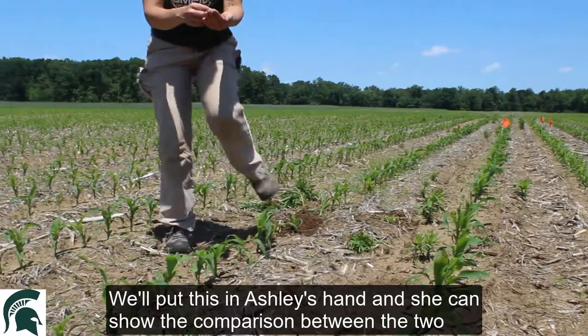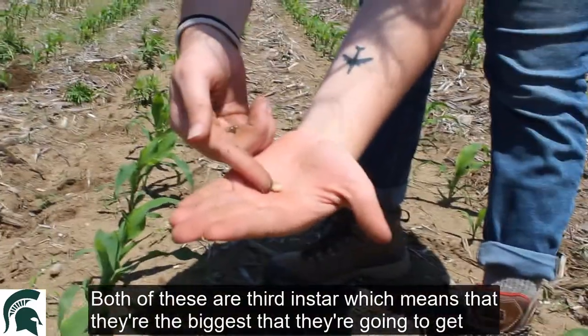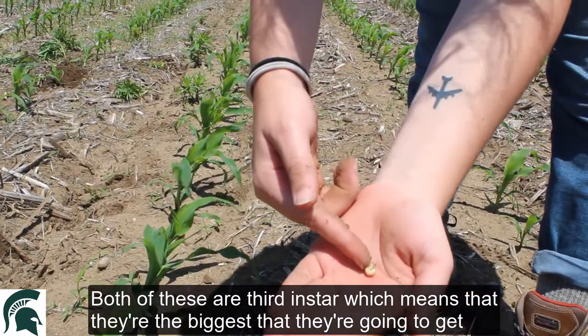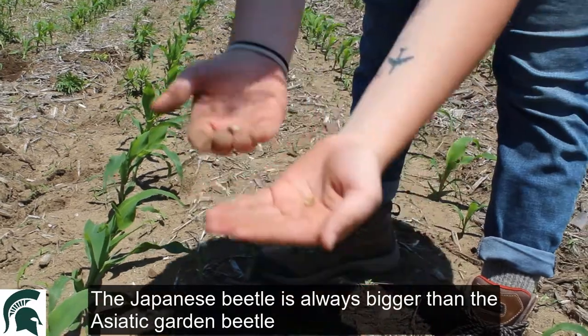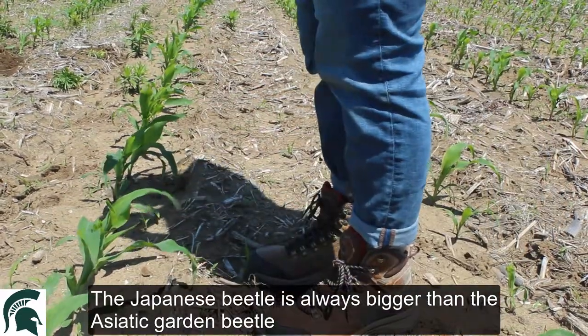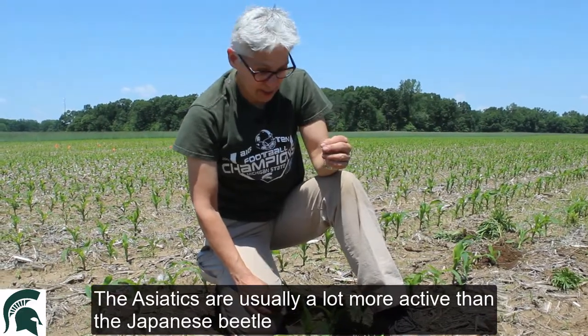We'll put this in Ashley's hand and she can show the comparison between these two. Both of these are third instar, which means they're the biggest they're going to get. The Japanese Beetle is always bigger than the Asiatic Garden Beetle, and the Asiatics are usually a lot more active than the Japanese Beetle.